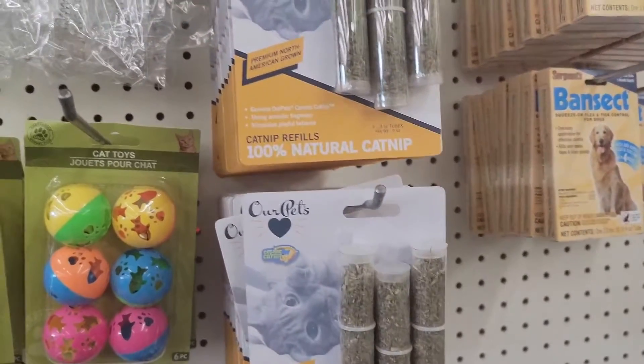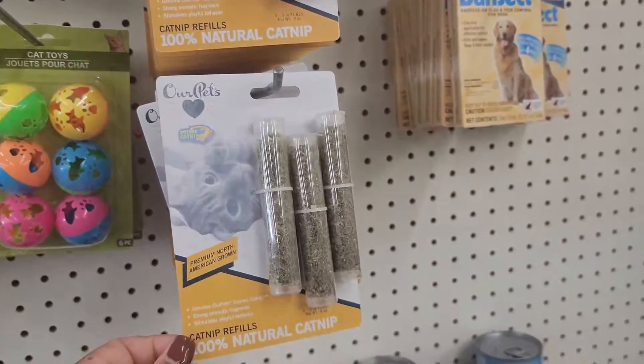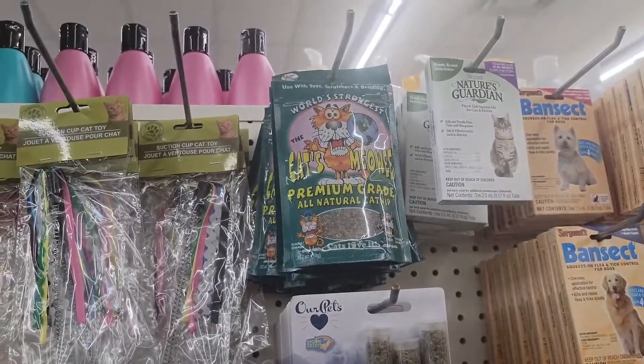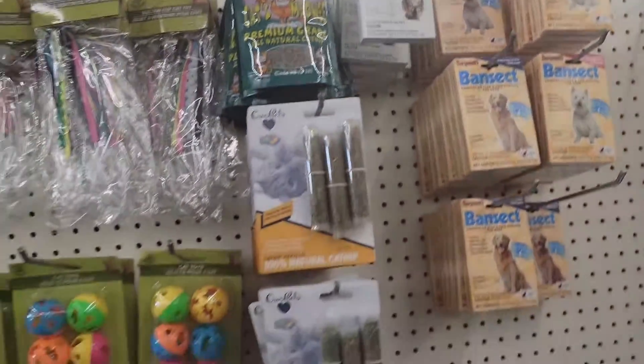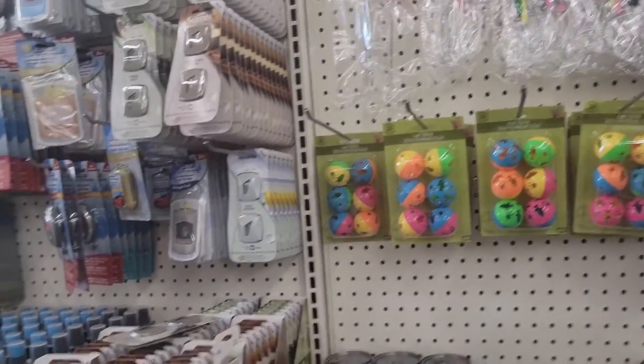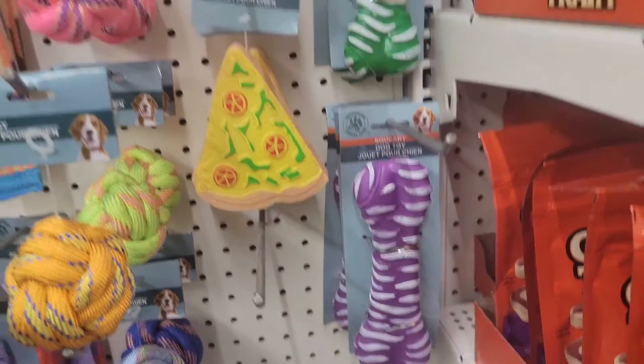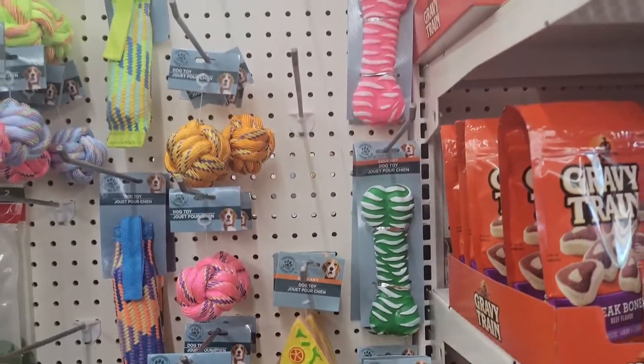I got a little catnip in here. Then they have these squeaky toys for your dogs in different colors.